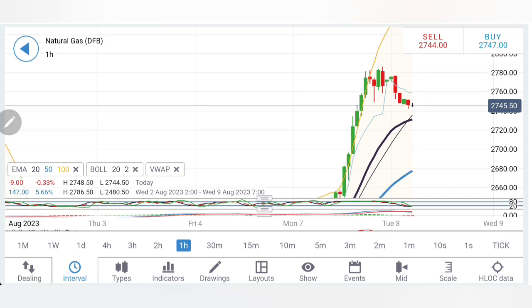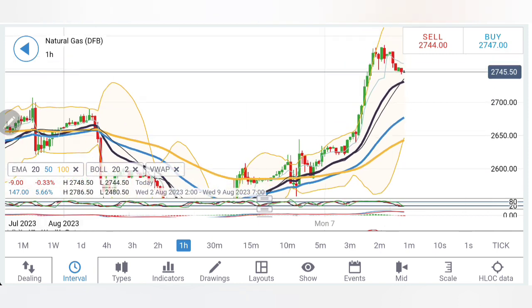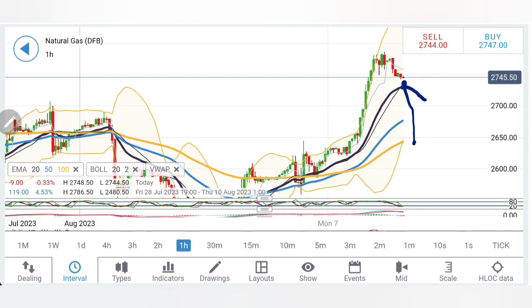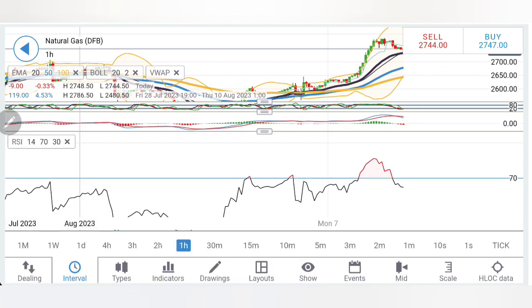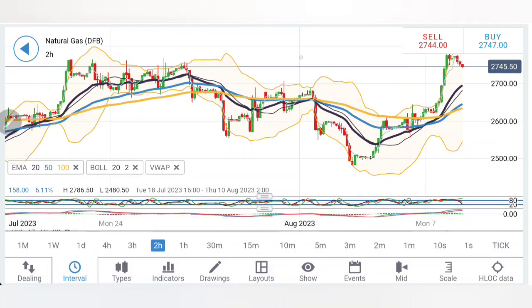On the hourly chart, the moving averages are too far divergent and it can possibly try to retrace a bit. Stochastic is oversold and may be crossing over for a sell at slightly higher levels, stretching it a bit down. RSI is also coming out of the overbought zone.